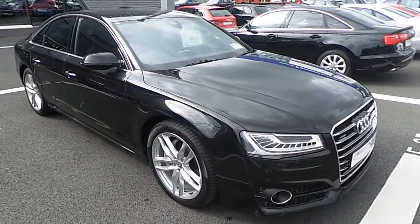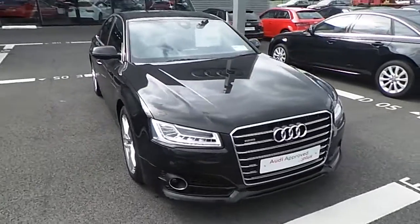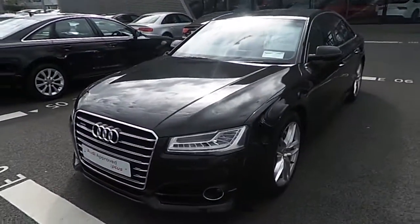Hi and welcome to Audi North Dublin Used Cars Online. Today I'm going to present you with this stunning example of a 2016 Audi A8. The car itself is finished in a 3.0L turbo diesel, 262hp, 4 Tiptronic SE Executive.